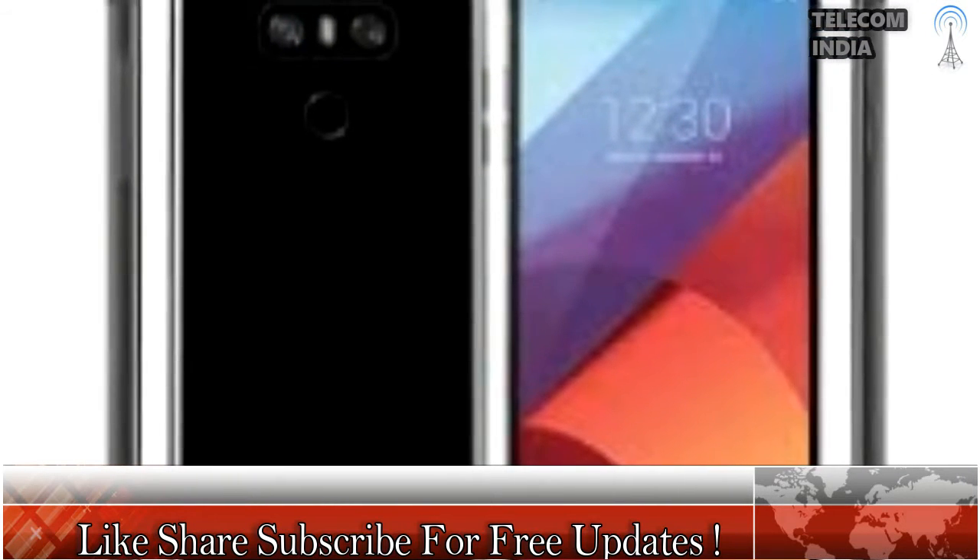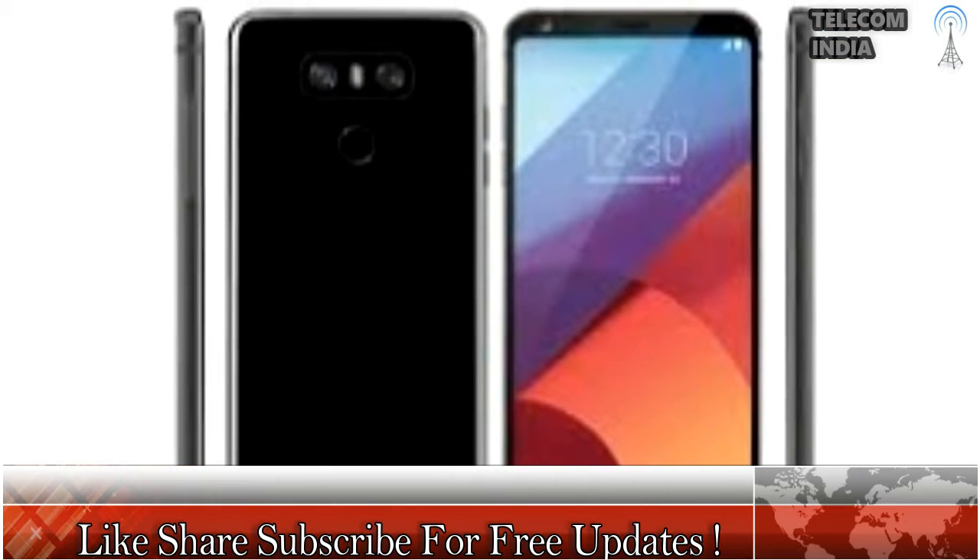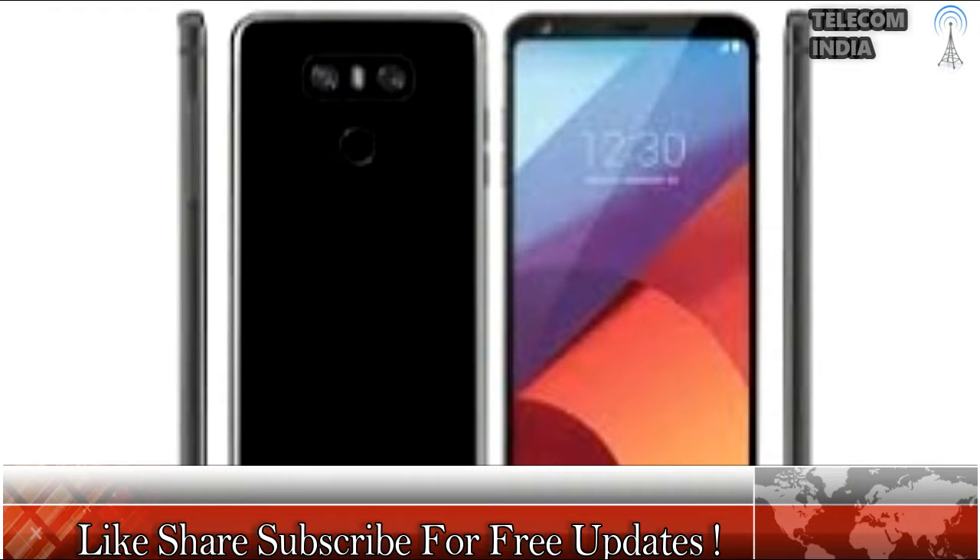The LG G6 is the world's first smartphone to boast a QHD+ resolution display of 1440 x 2880 pixels. The screen size is 5.7 inches, but the overall footprint of the device is equal to that of a 5.2-inch device, thanks to the 18:9 aspect ratio. LG labels the display as 'see more, hold less.' It has a screen-to-body ratio of 80.7%.